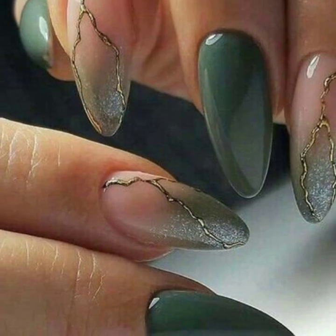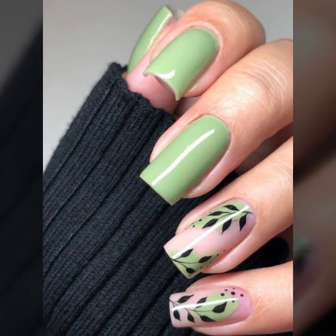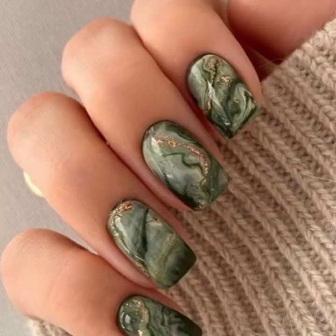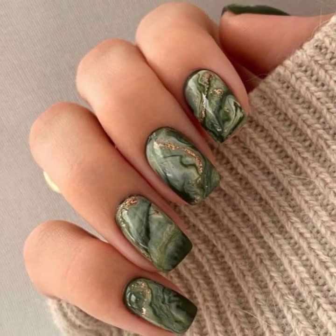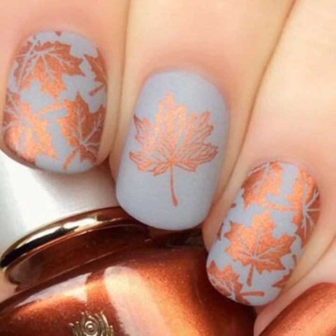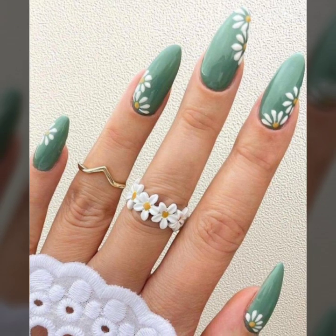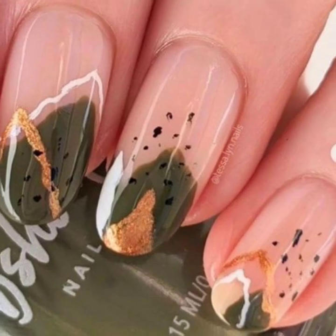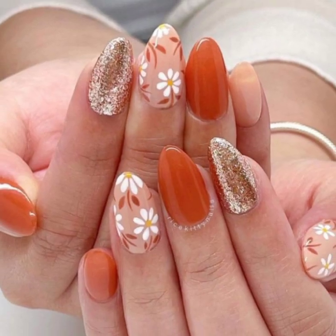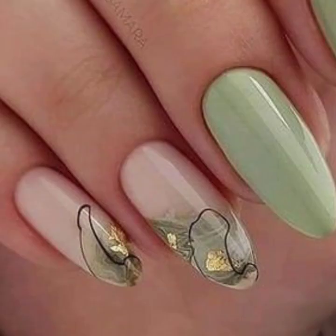Thank you so much guys for visiting my YouTube channel and enjoying the attractive girls nail cutting designs. Dear viewers, don't forget to subscribe to my YouTube channel and don't forget to leave your feedback in the comment section. Your positive feedback encourages and motivates me to bring more stylish modern girls nail cutting designs.